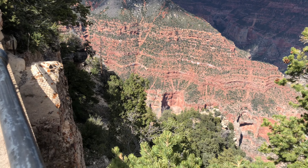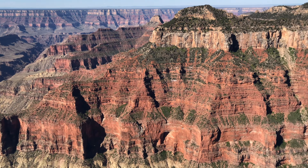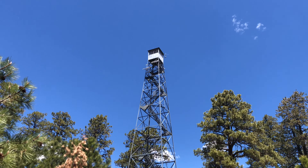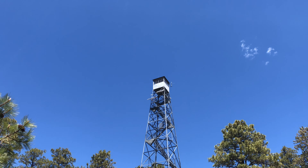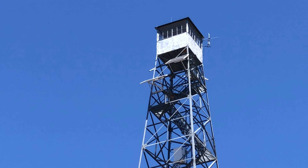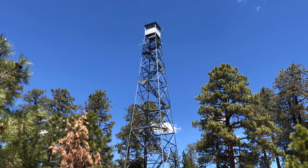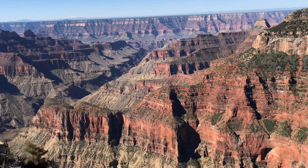Originally, the Forest Service had a fire tower on Bright Angel Point, first wood and later metal. A large metal tower was built on the point in 1928. In 1933, the CCC moved the tower to the north side of the park, near the entry gate, where it's now known as the North Rim Lookout.